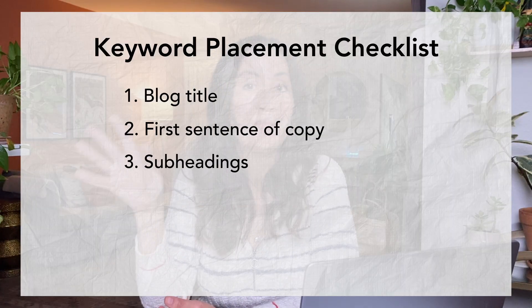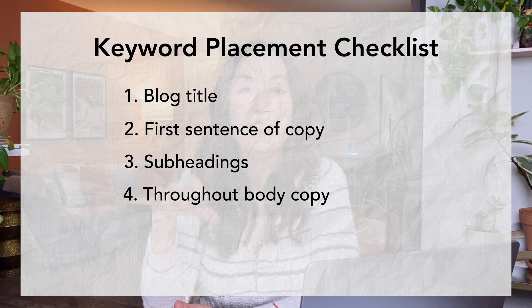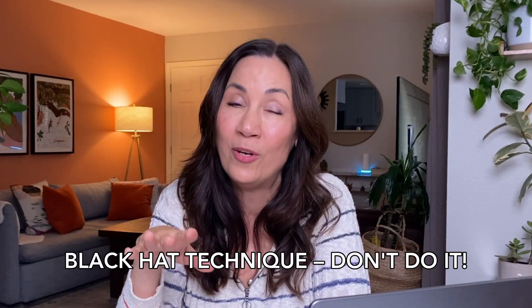Make sure you put the keyword in some subheads — include it in at least one subheading. Then include your keyword throughout the body copy naturally. There's no magic number; include it as many times as you can while still sounding natural. Back in the early days of search engines, people would just repeat the keyword excessively, but search engines have gotten much smarter. They know when you're keyword stuffing — it's a black hat technique you do not want to do. You could potentially get banned for it. If your blog post truly is about this topic, you'll be able to incorporate the keyword pretty naturally throughout.